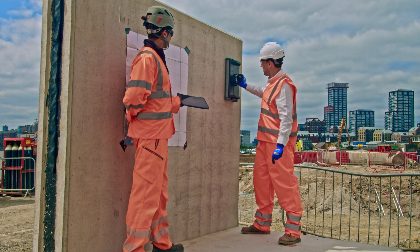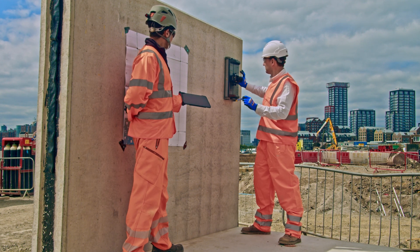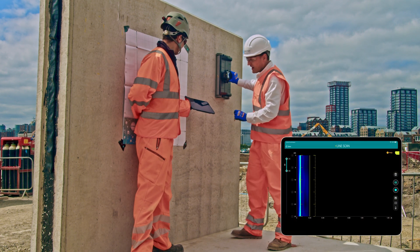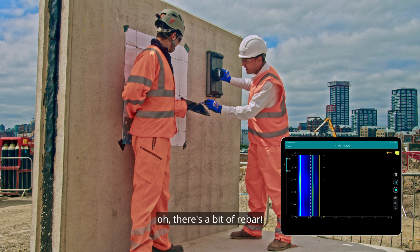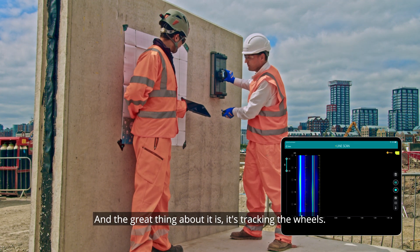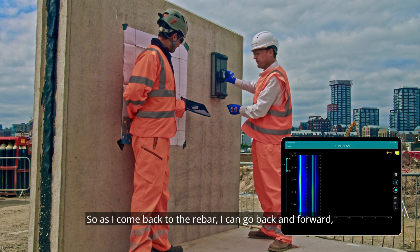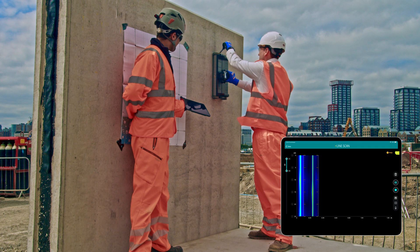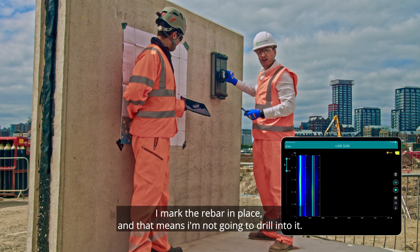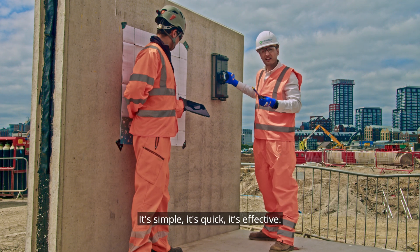Once it's started, I can see the screen. And as I go — there's a bit of rebar. The great thing about it is it's tracking the wheels, so as I come back to the rebar I can go back and forward. And there I've caught it. Very simple. I mark the rebar in place, and that means I'm not going to drill into it. Simple. It's quick. It's effective.